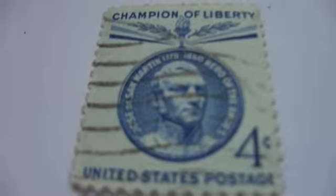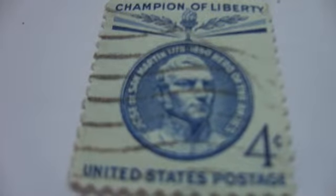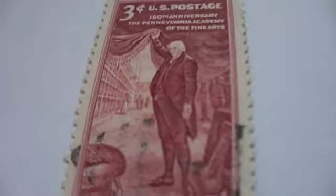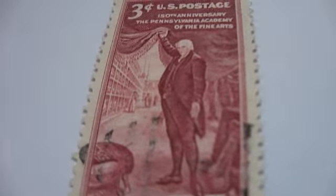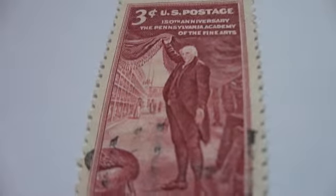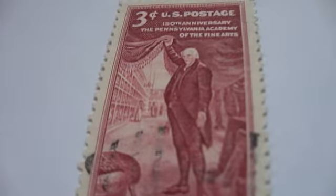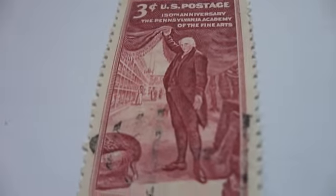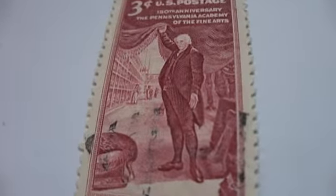Then we have the Champion of Liberty four cent stamp. And this one here is nice — it's the 150th Anniversary of the Fine Arts. What a stamp!